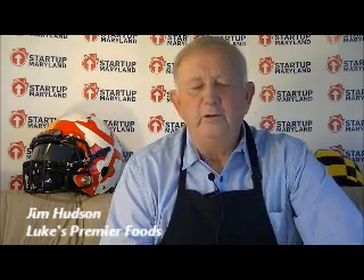Hi, I'm Jim Hudson from Luke's Premier Foods and we make the best tasting heirloom tomato juice in the entire world. To make our juice we've created a unique micro batch processing plant similar to your favorite small batch brewpub.